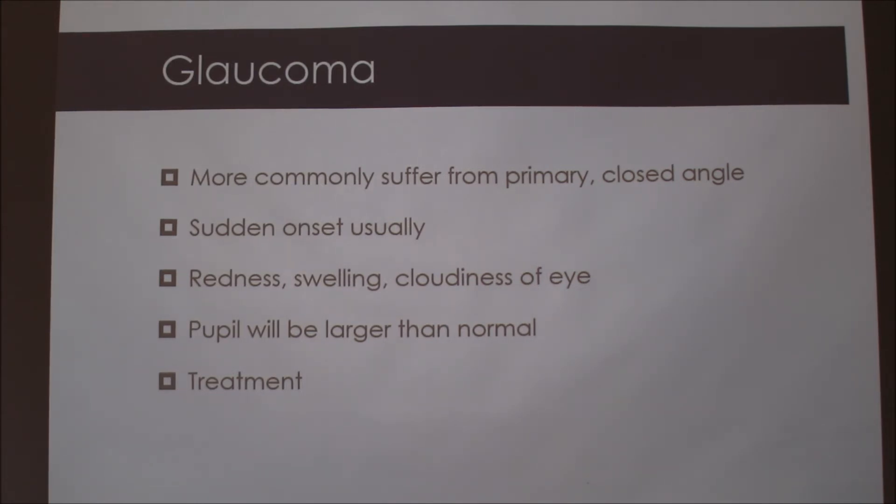Usually if they have glaucoma once in their life they're going to go blind, which really isn't that big of an issue for Basset Hounds because of their nose. If they can get to their food they don't really care, because they're sleeping 20 hours a day — they sleep all the time and then they want to eat, and that's about it.